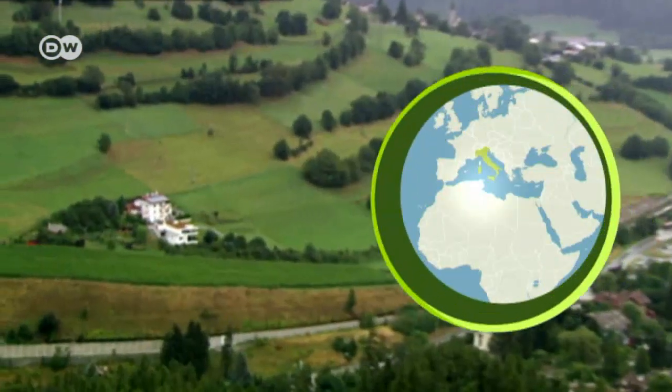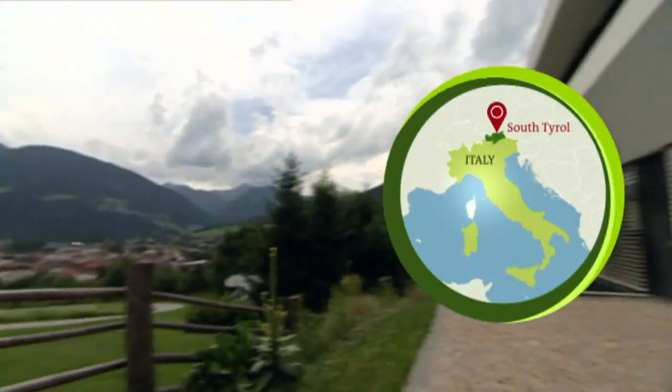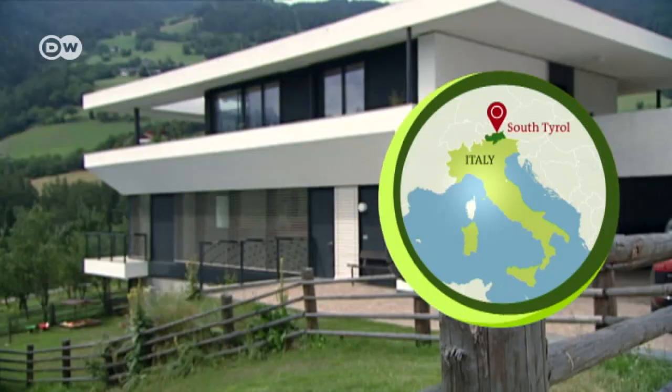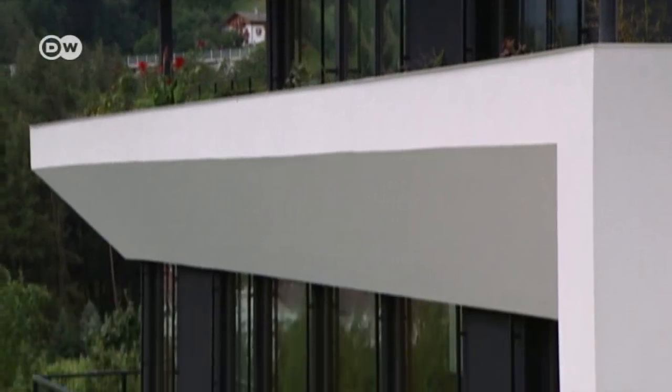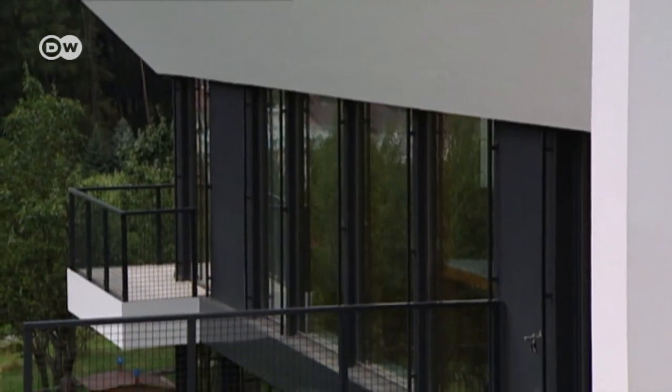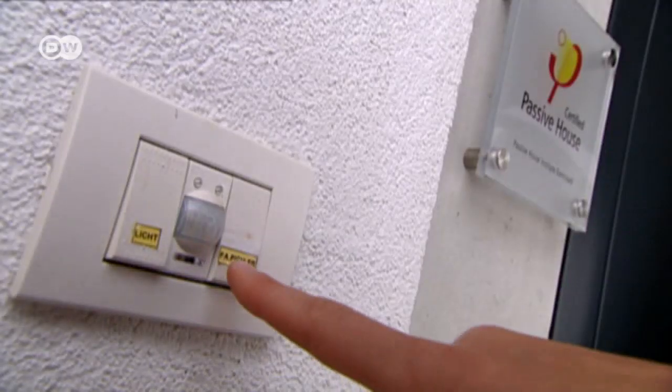The Pichla family lives in a modern house they built high in the Alps of South Tirol in 2009. It's what architects call a passive house, meaning there's no heating system for its 180 square meters. The house stores the heat it collects from the sun.